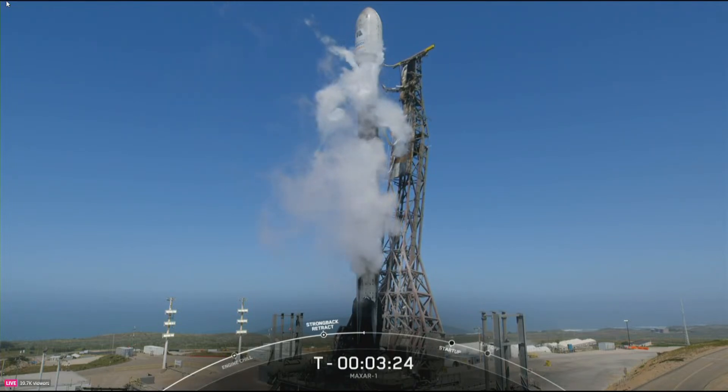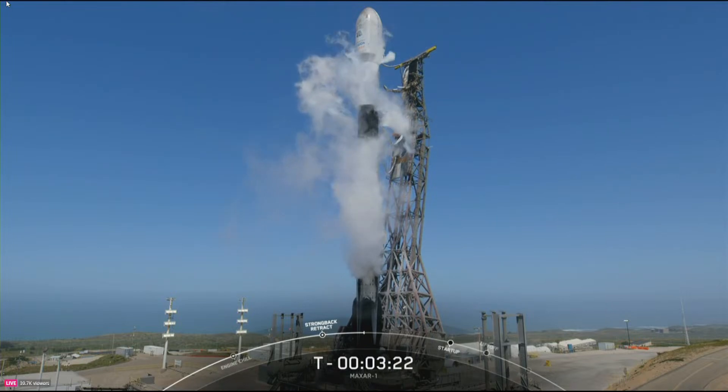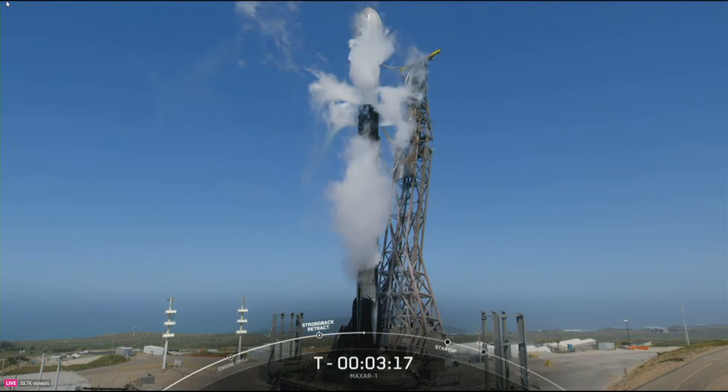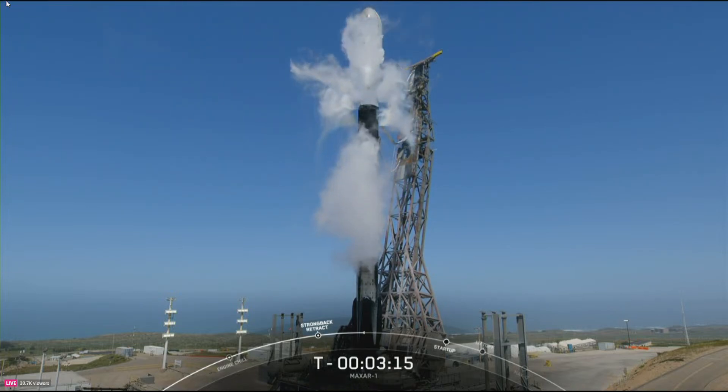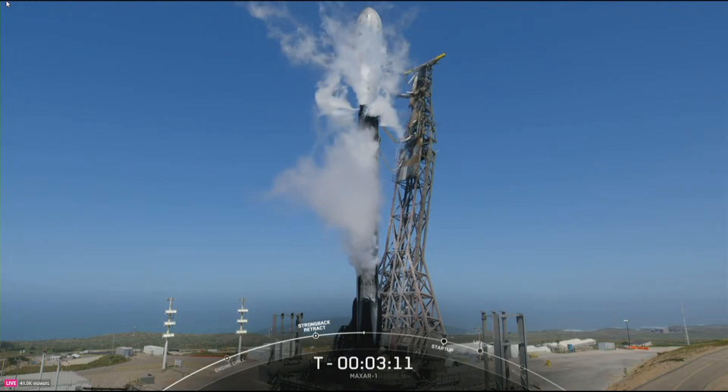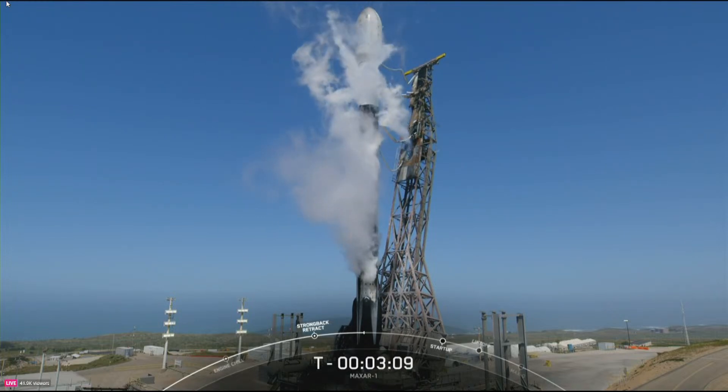We use the TE both to roll the rocket out to the pad and raise it to its vertical launch position. The TE is also what we use to route the vehicle's fluids, power, and telemetry umbilicals from the ground systems to the rocket and payload — that is, until Falcon 9 switches to internal power and clears the pad.